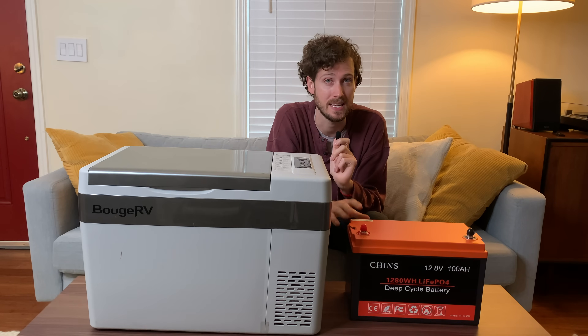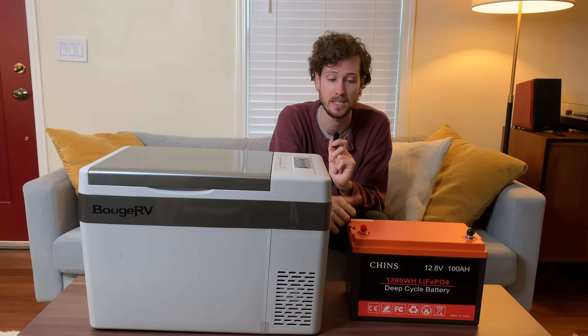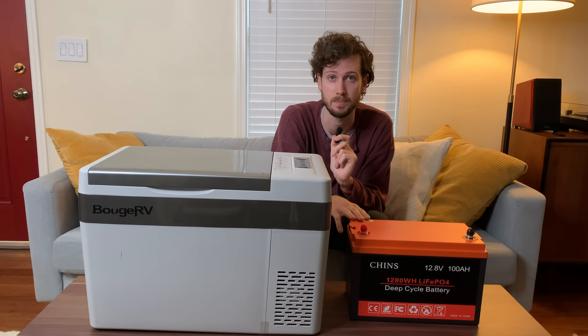Subscribe if you want to see more tests like this, and let me know in the comments if you have any ideas for what you would like me to test against this battery.